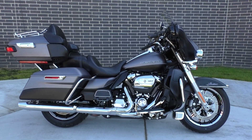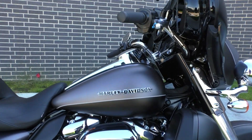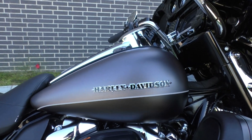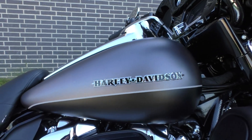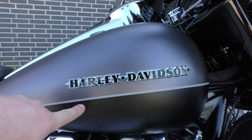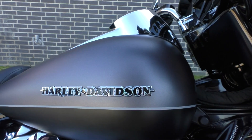I love this paint scheme. It's a two-tone denim paint — got the charcoal denim and the denim black, and then it's got like a lighter flat silver pinstripe. Sweet looking paint setup on this bike.